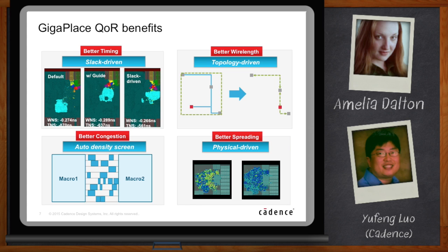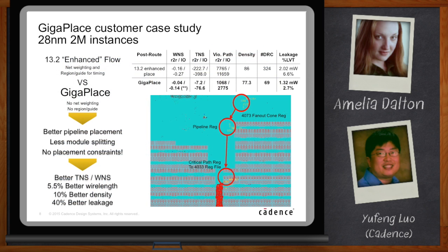One of our customers heard about slack-driven placement and gave us a test: if you do slack-driven placement right, you'll do great on this test case. We took the challenge and indeed did great. We compared with our 13.2 enhanced placement and ran GigaPlace on the same test case — no net weighting, no region, no guide, basically no manual help. We got much better pipeline placement, less module splitting. We achieved much better WNS and TNS, 5.5% better wire length, 10% better density, and 40% better leakage. Placement provided a much better global solution, so downstream there was a lot less work for the optimizer — far fewer buffers added and less sizing.